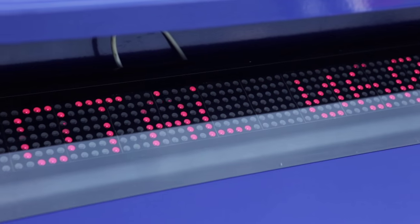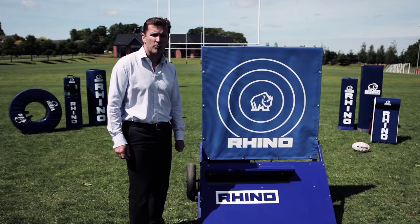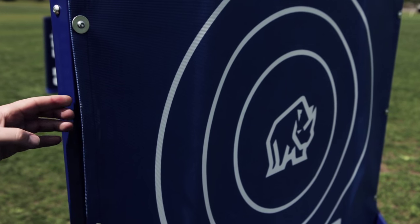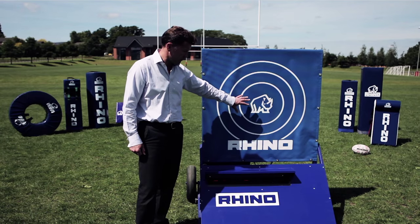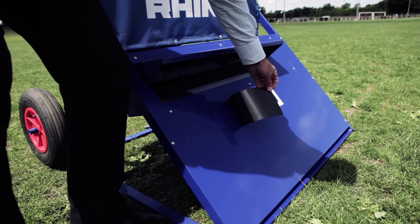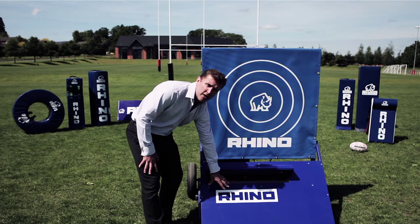It's perfect for festivals, match day fan zones, and corporate events. There are plenty of options on the front here to display your own corporate branding or your sponsors' logo — you can make this logo as big as you like.